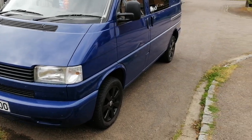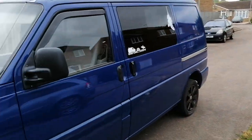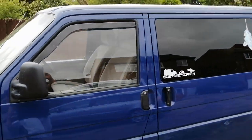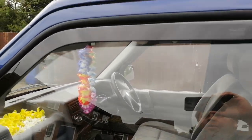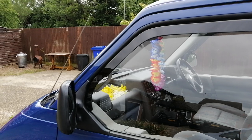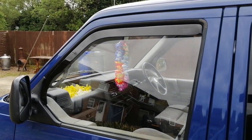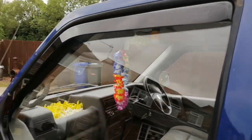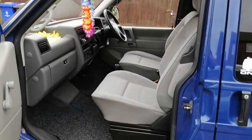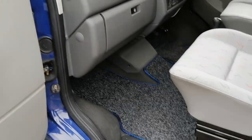One thing I noticed when I'm sleeping in there is I keep getting condensation, so I've decided to buy these Team Hecko wind deflectors. Obviously I can have the windows down a little bit without getting wet if it rains. They work really well, I was quite impressed with them. I just got them off eBay, they're about 25 quid.